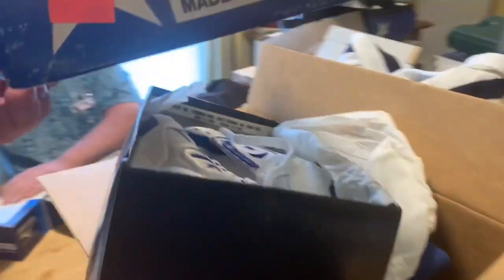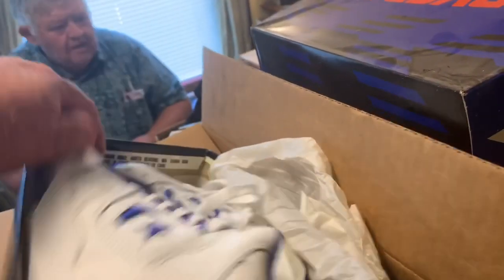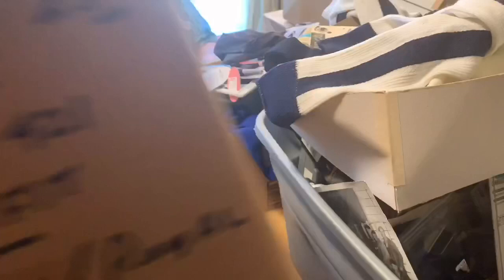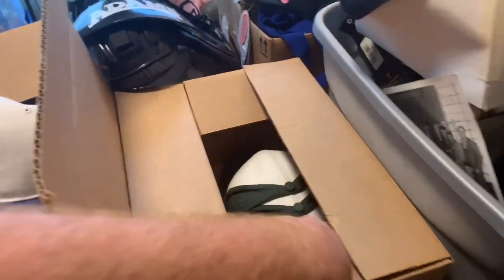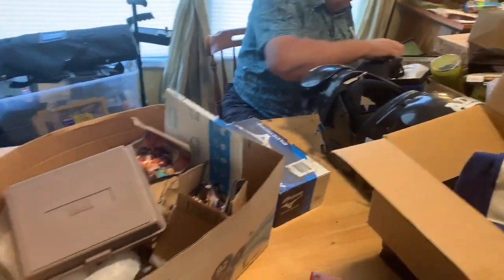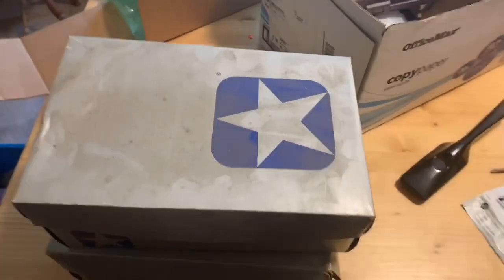This is some of the stuff that is pretty exciting - these remind me of my high school basketball shoes. Check these out: old school Converse, probably from the 90s at least. There are some football pads, and we got a whole box of blank hats - several boxes of blank hats. These old school Converse are nice. These are all new old dead stock, so these should bring some good money.